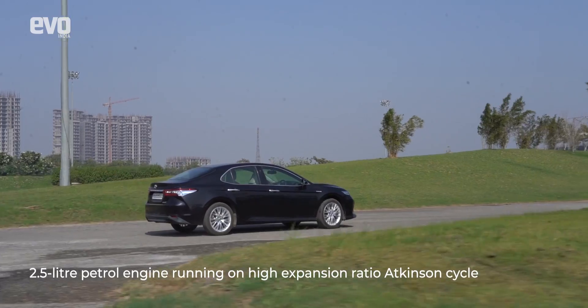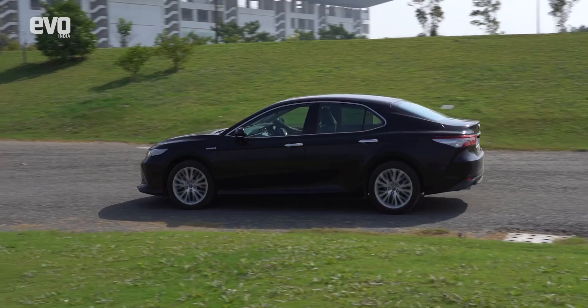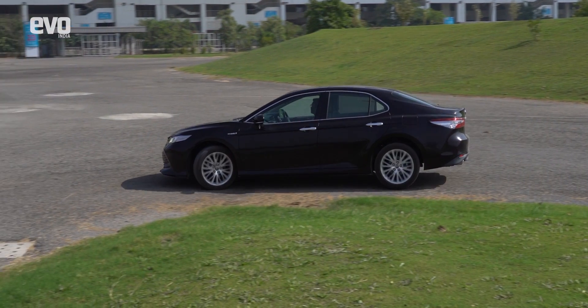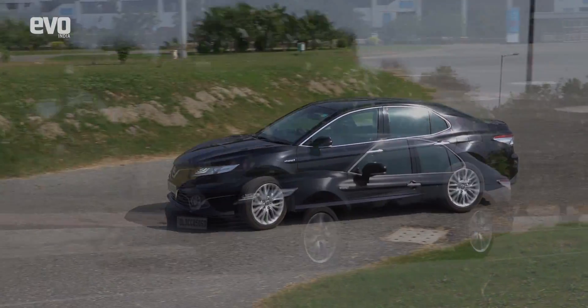The Camry Hybrid's drivetrain comprises of a 2.5 litre petrol engine, a power control unit, an electric drive motor, a battery, and a generator. The power control unit is the brain of this drivetrain — it integrates both systems in a seamless manner and delivers an absolutely flawless drive.